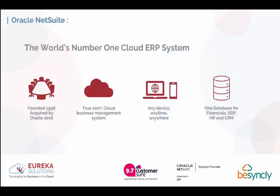NetSuite was founded in 1998 and were pioneers of cloud accountancy software. In 2016 they were acquired by Oracle, which has helped them significantly. Being built in the cloud, they are a true 100% cloud business management system, unlike other ERP systems that were built on-premise and later moved to the cloud. NetSuite manages multi-tenancy natively, and can be accessed on any device, anytime, anywhere.